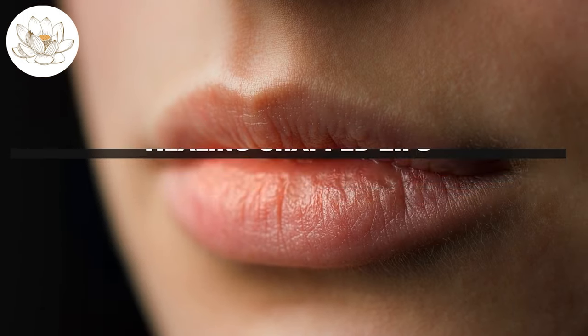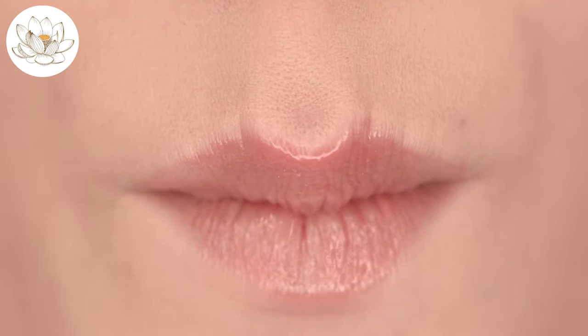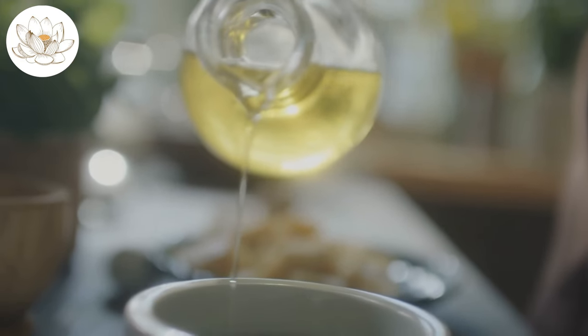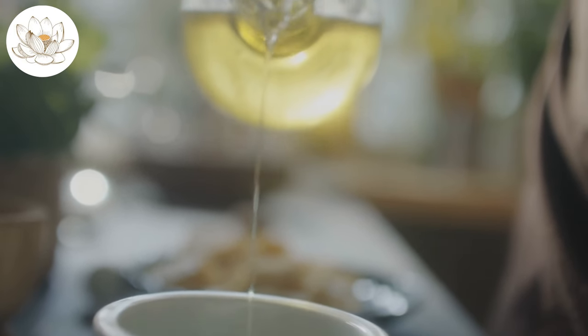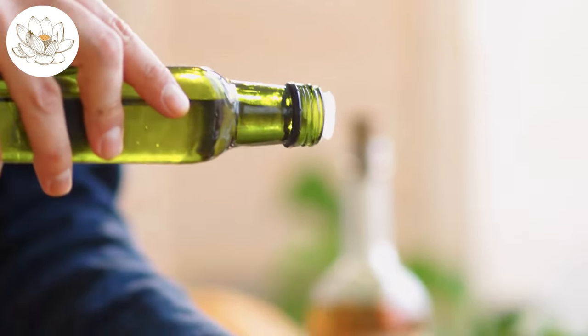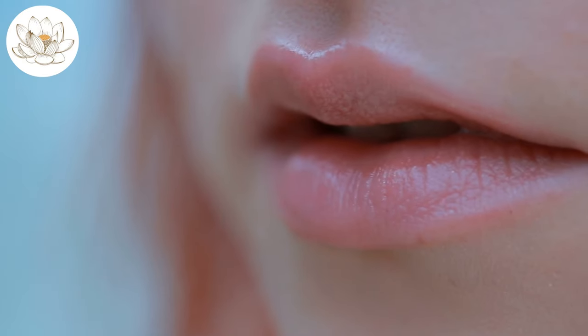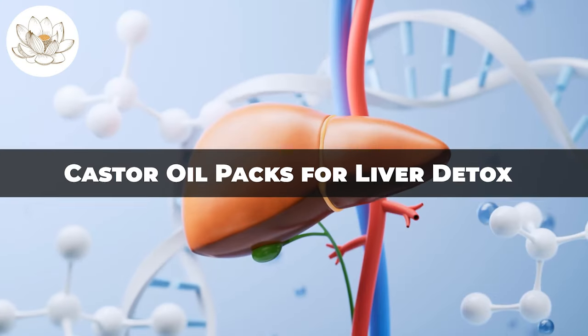Healing chapped lips. Chapped lips are a common issue that can be effectively addressed with the hydrating properties of castor oil. Its thick consistency and rich nutritional profile make it an excellent remedy for soothing and repairing dry, cracked lips. For a simple DIY lip balm, mix castor oil with beeswax and coconut oil. Melt the beeswax and coconut oil together, then add castor oil and a few drops of essential oil for fragrance. Pour the mixture into small containers and allow it to solidify. Applying this homemade lip balm regularly will not only heal chapped lips, but also keep them soft and supple.